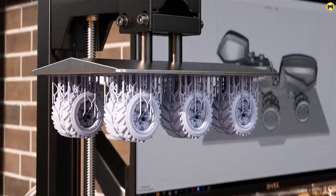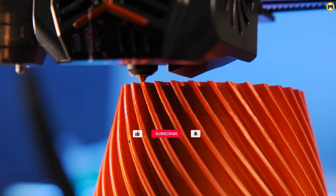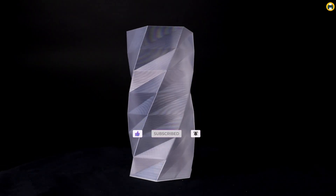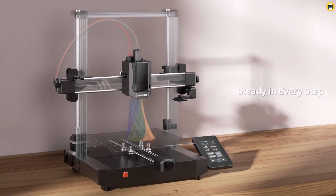Discover the best 3D printers for all your needs, from budget-friendly options to high-performance machines. Stay tuned as we break down the features, pros, and cons to help you find the perfect 3D printer that matches your creative ambitions. Let's dive into the future of 3D printing.